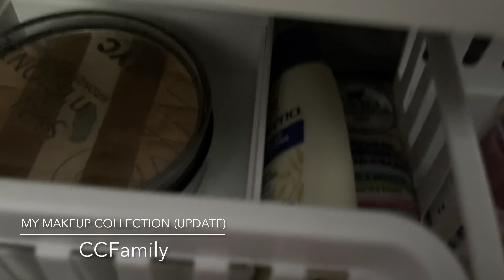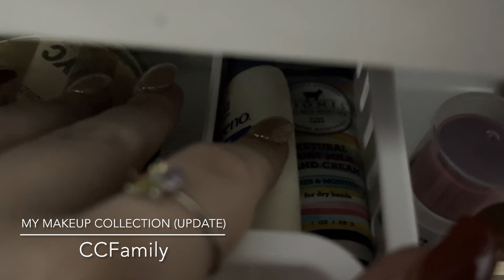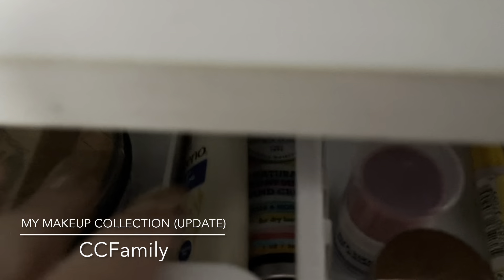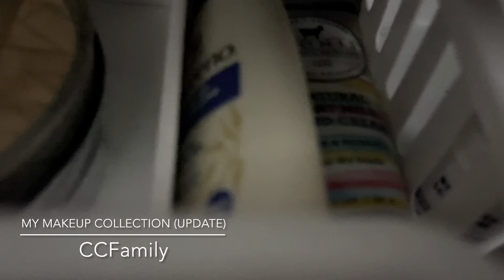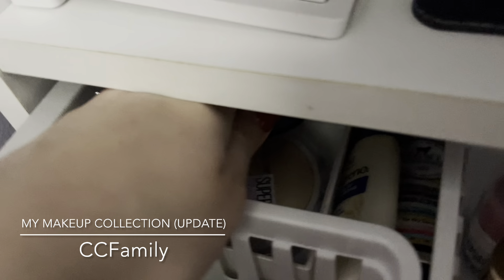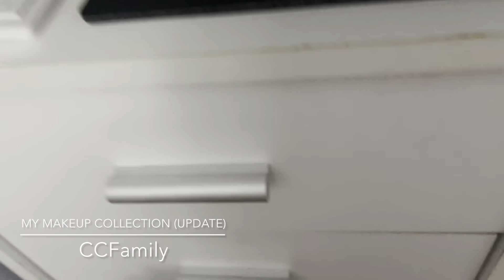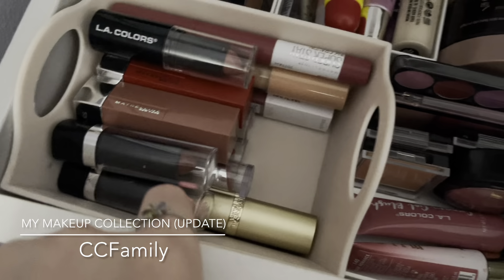Back here I have a lotion I don't know the name of and a Dionis lotion in Sea Treasures. I also have my NYC Color bronzer palette and, if I can pick this up, the Maybelline powder.